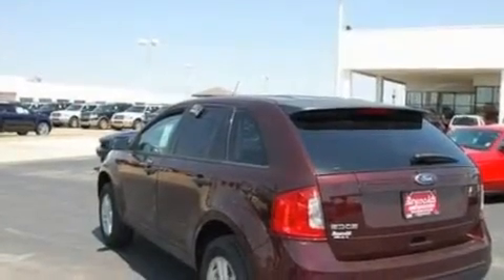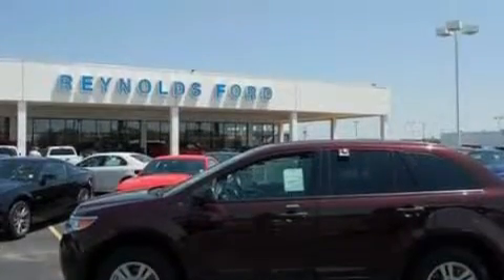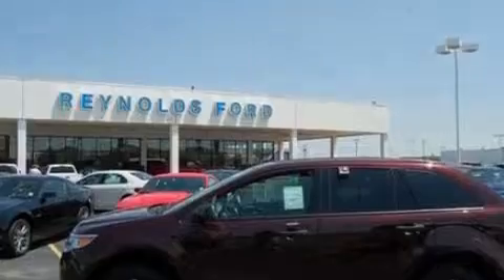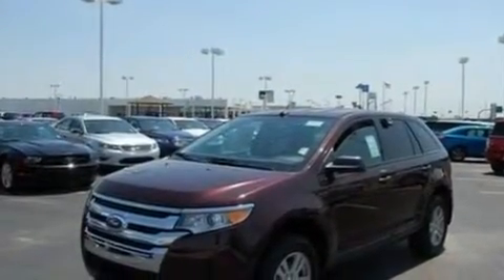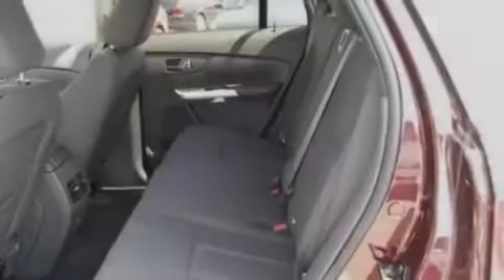Its top features include cruise control, full-power accessories, front and rear reading lights, a six-speaker audio system, a multi-link rear suspension, four-wheel independent suspension, 17-inch wheels, a low-tire pressure indicator, a CD player, and a rear spoiler.